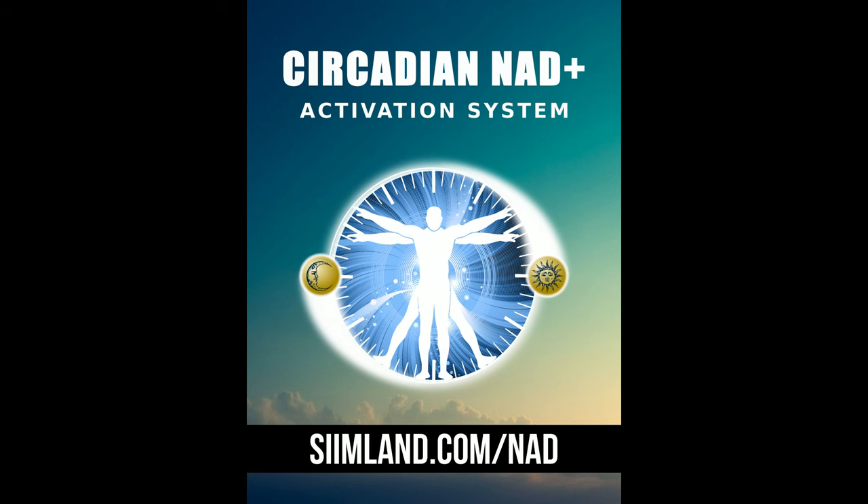If you want to learn more about optimizing and raising your NAD levels, check out my Circadian NAD Activation System guide. Thanks for watching.